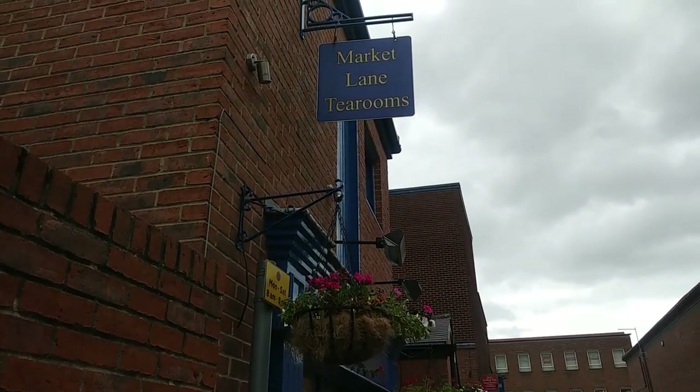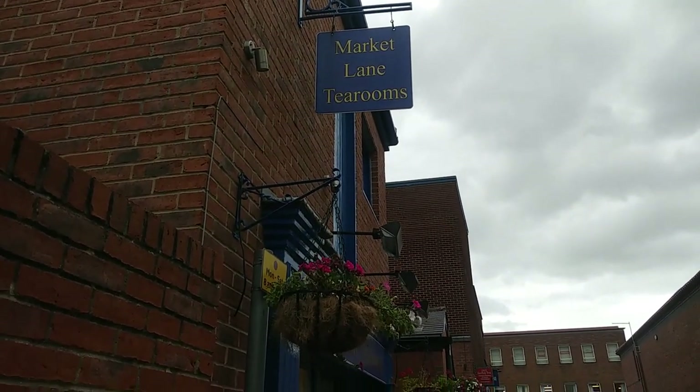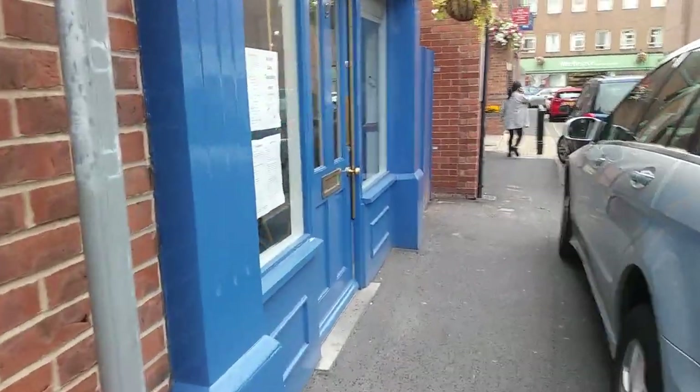Hello everybody and welcome back to another installment of Jude's World. Today we are continuing our favourite things about Selby. It's now beginning to rain and I've approached my next destination. Here we have it — the Market Lane Tea Rooms. Let's go in shall we?